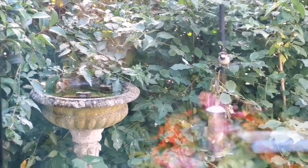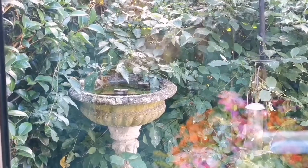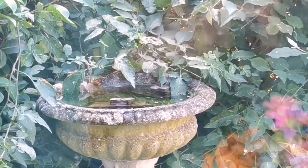This is where I put the bird bath here, as you can see — it's very close to the hedge, almost touching it.